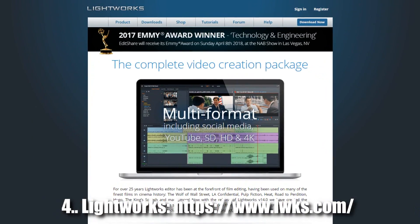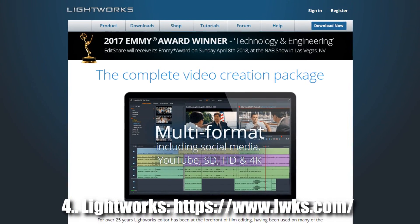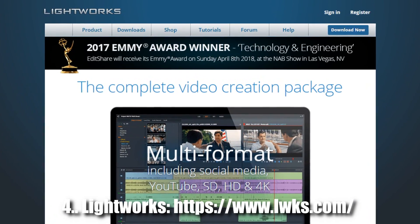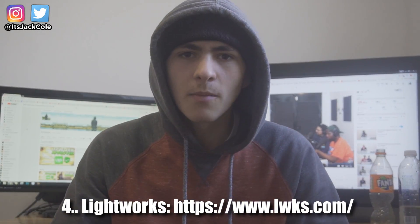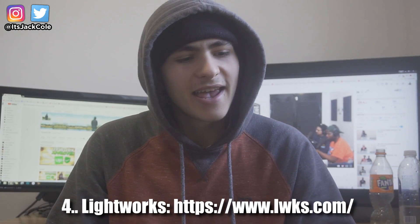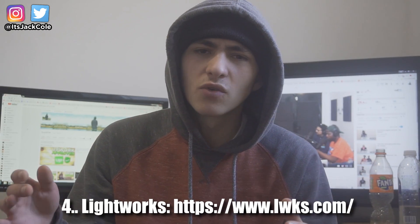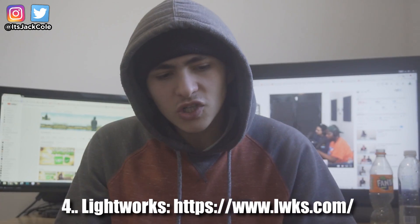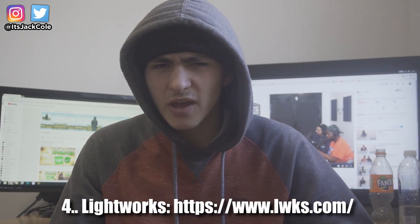Last on our list is Lightworks. The only thing that lets Lightworks down unfortunately is some really annoying limitations with the trial. Technically it is a free video editor and it is extremely, extremely good — in fact, The Wolf of Wall Street, the huge blockbuster film, was actually edited on this program. It has been around for over 25 years, an extremely reputable program. However, you do have to renew the free version every seven days.